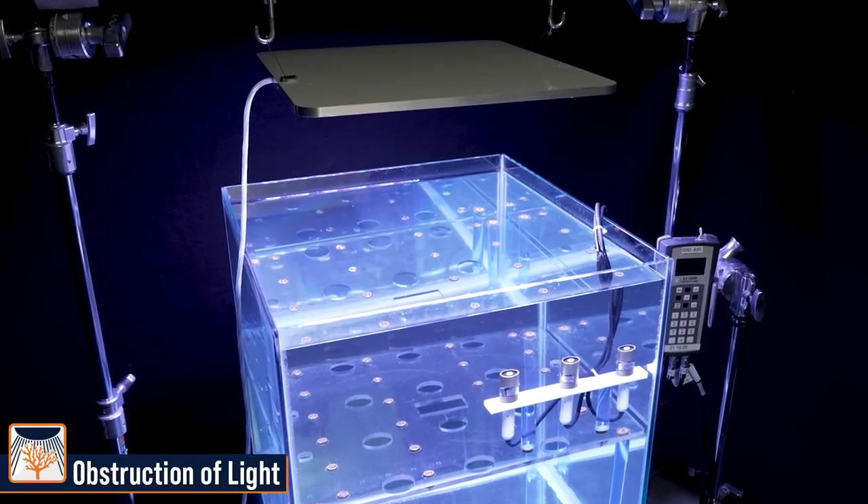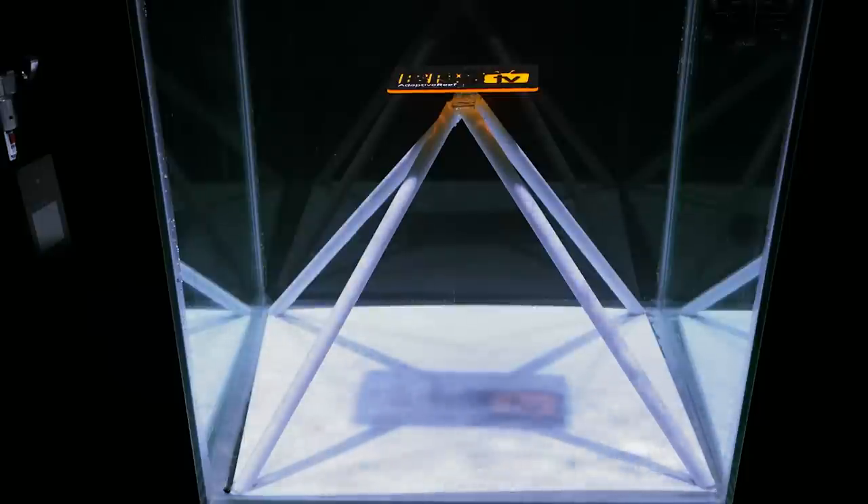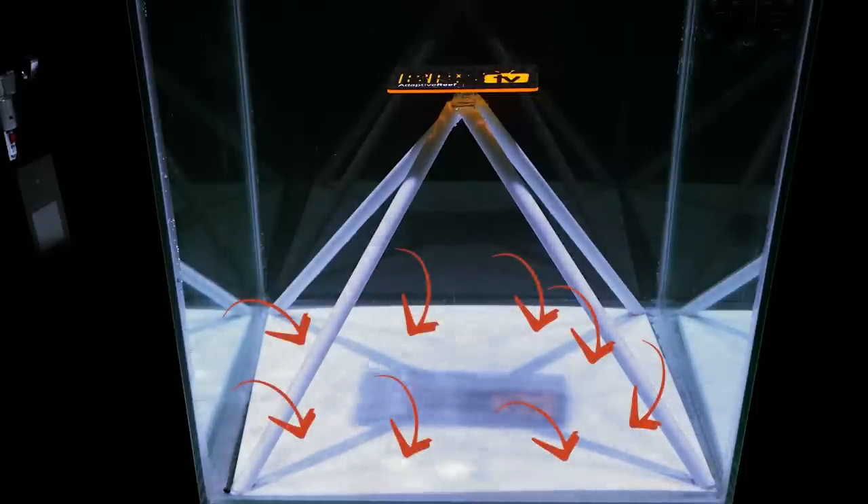The test is simple. We mount the lights at the optimal mounting height we found for each configuration. We then use our shadow apparatus to create three types of shadows. The primary shadow is created by a large plate in the center of the tank, 16 inches off the bottom. The secondary shadows are created by the three-quarter inch supporting legs, which create shadows nearly as dark as the plate but much thinner. The tertiary shadows are created by legs and reflections off the glass. This performance test is designed to simulate the effects of both aquascape protrusions as well as branching and plating corals, with a clear visual reference that can be seen with the naked eye.